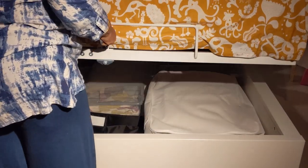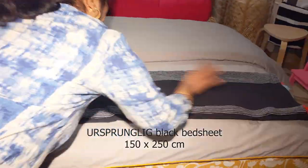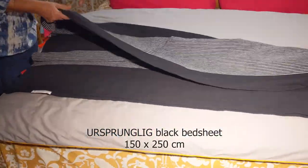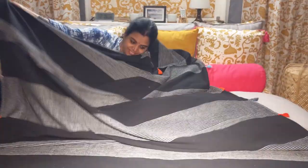You can see how easily the bed can be lifted without even disturbing the arrangement on it. Lastly, I'm placing this Ursprunglik bed sheet on top of the quilt, which I can use as a blanket to cuddle up with.